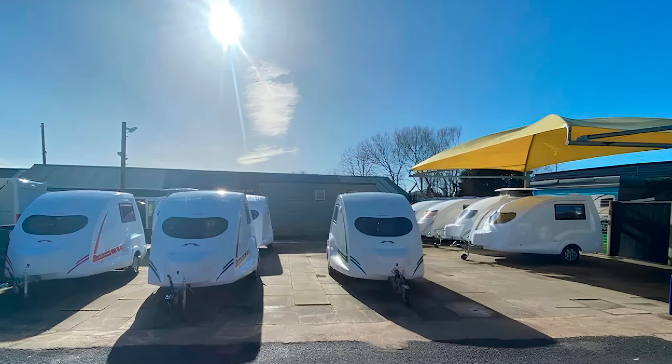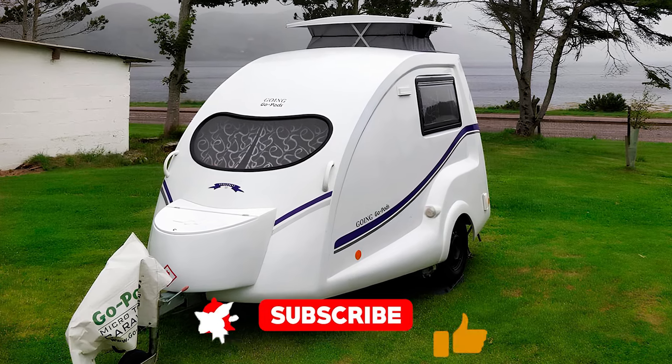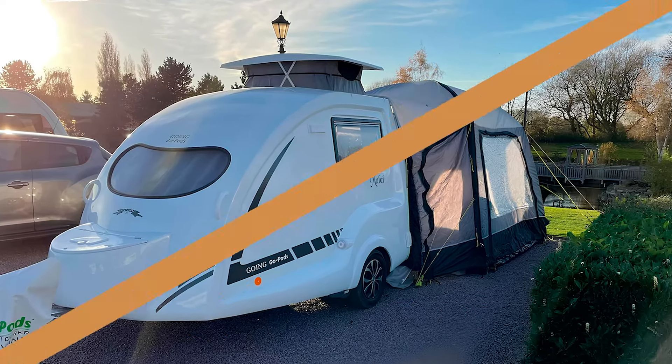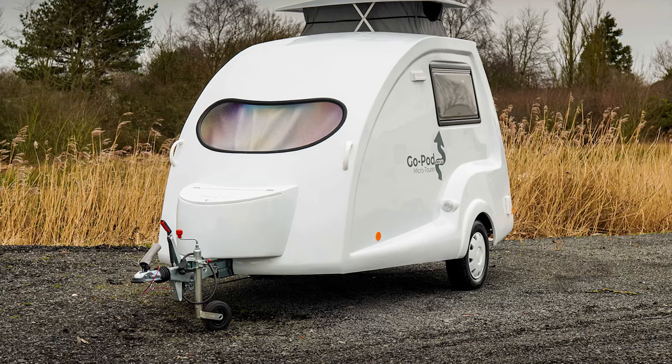Before we dive into the details, go ahead and hit that subscribe button, because if you don't, you might miss out on more of these tiny delightful campers that could be the future of your weekend escapes.